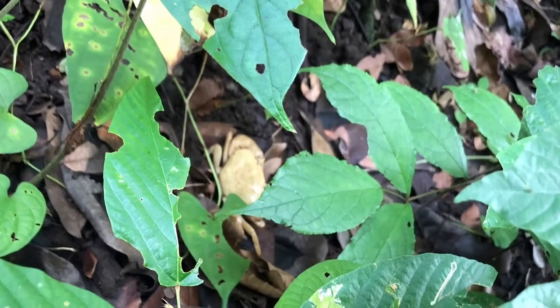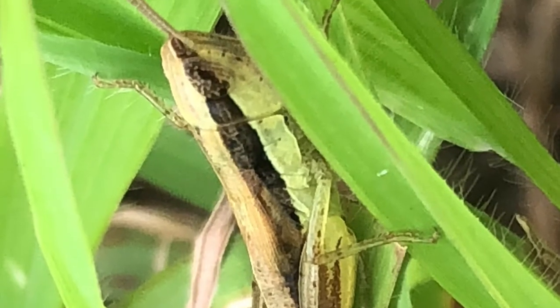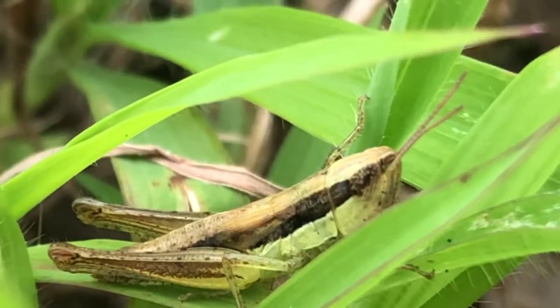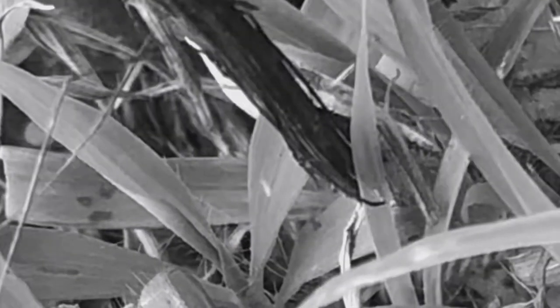There is a crab over here. Can you spot it, ABSE adventurers? Comment below. Here is a baby grasshopper. Grasshoppers undergo incomplete metamorphosis, which means they do not have a pupal stage. Look at it leap in slow motion.